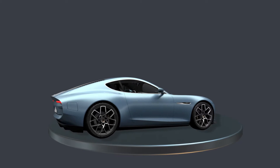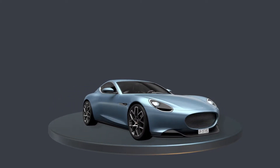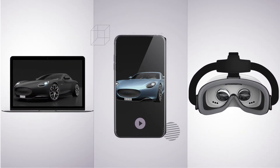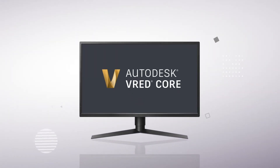But in today's automotive industry, you need your visualization tools to do more. You need them to work for every person, on every device, at every step in your development process. Now they can, with Autodesk VRED Core.